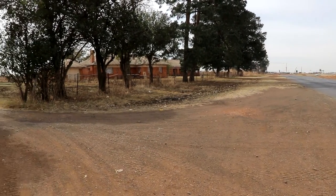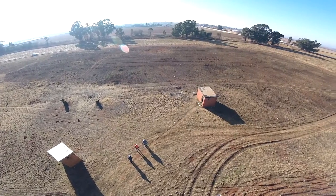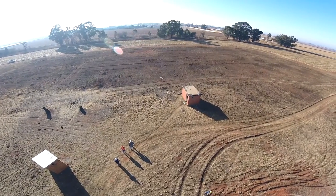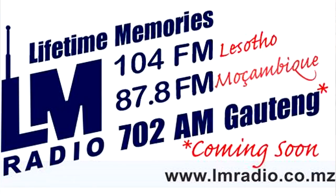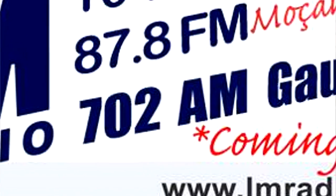It's day 17 on site. Quick recap of where I am: I'm in Springs, South Africa at a radio transmission site owned by signal distribution company Santec, formerly owned by the SABC. This is going to be the new home of LM Radio's brand new 702 kilohertz AM Gauteng transmitter.